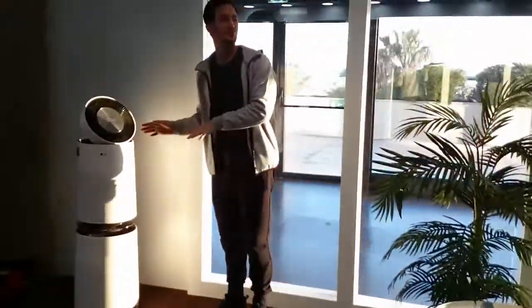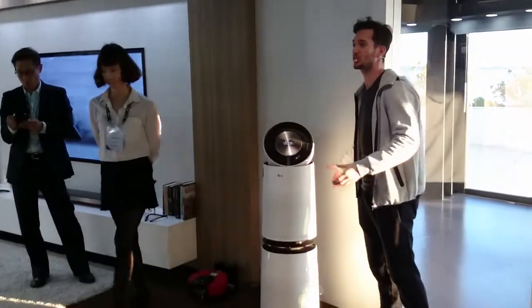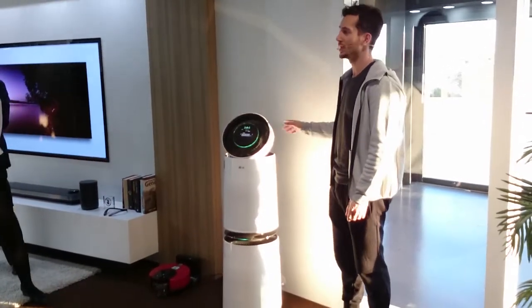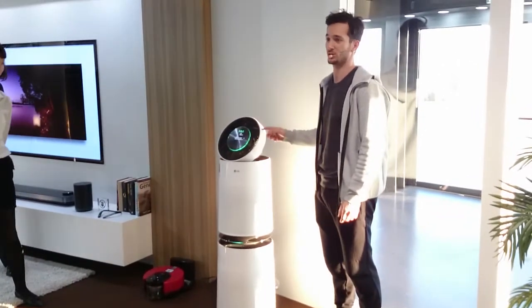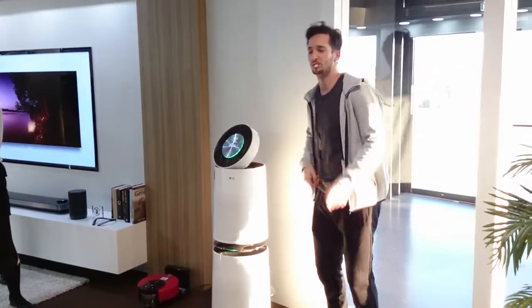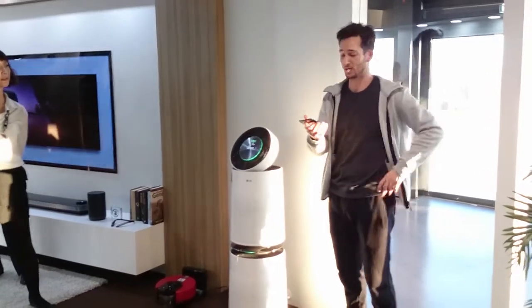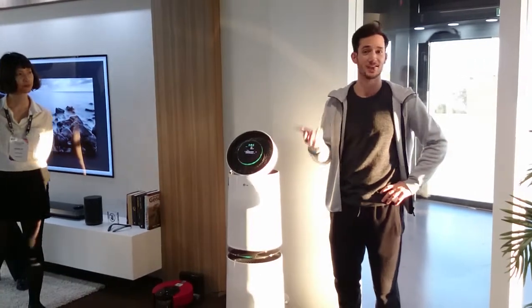This is my LG PuriCare 360. It has a unique 360-degree design so it actually absorbs pollutants like dust and gas from every direction, no matter where you put it. It also has the world's most sensitive PM 1.0 dust sensor. That's my wife Kate — she says, have a great day with the kids, I love you and I'll see you soon. What a great way to start a Saturday.